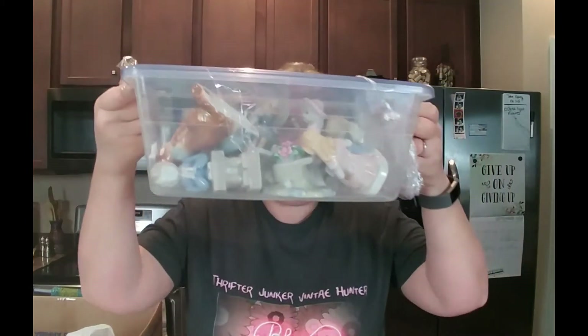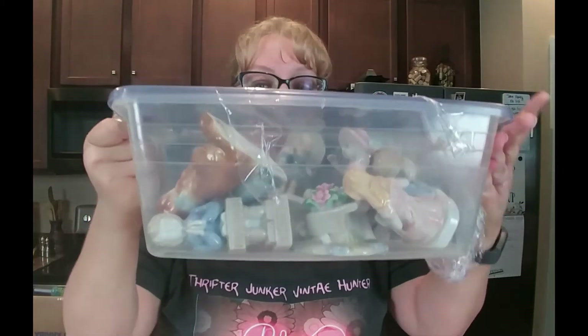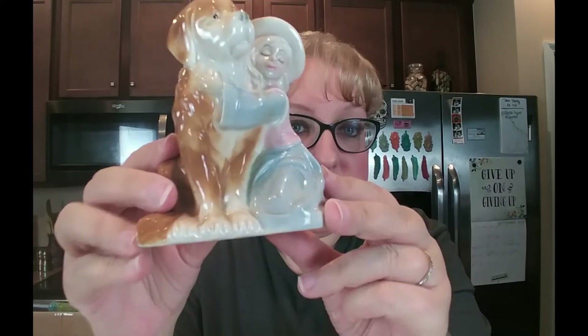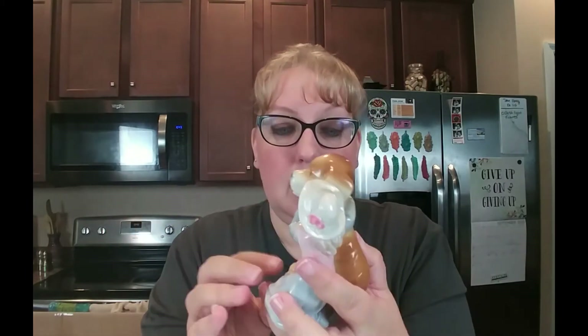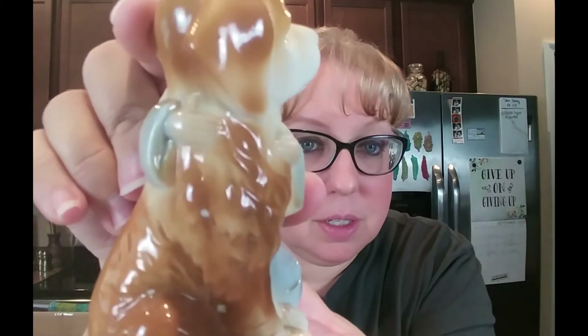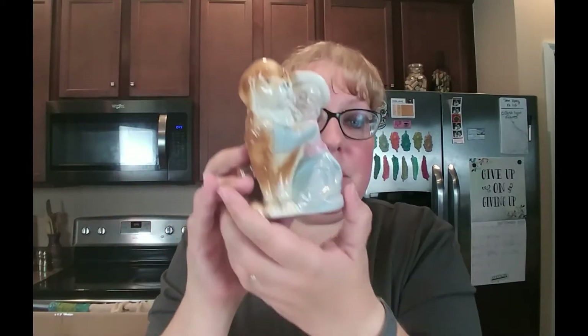The first thing I got was a container full of figurines for ten dollars — my Goodwill is finally starting to do grab bags. Let's see if I made my money back. The first one is a little girl hugging a dog. If you guys know what maker this is, let me know — it seems like a series of some sort. There are maybe two little imperfections where the glazing didn't quite reach the dog, but I think this would be cute in a live sale.